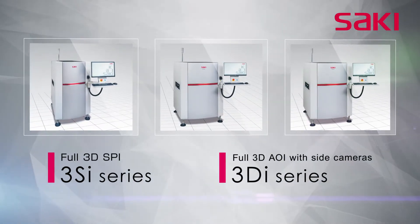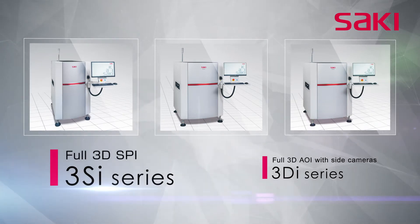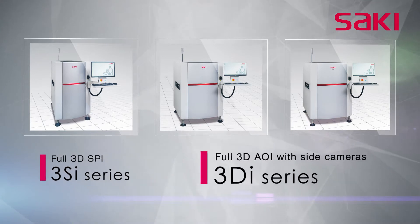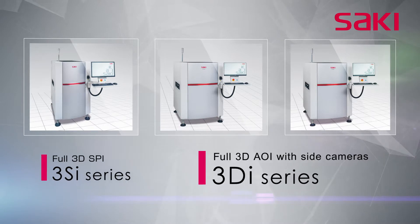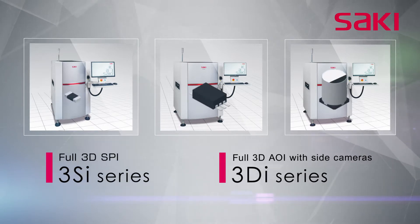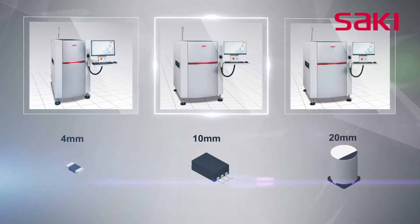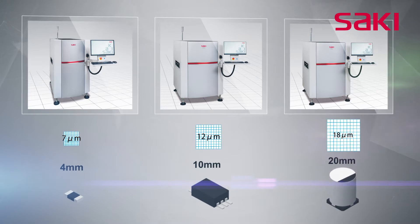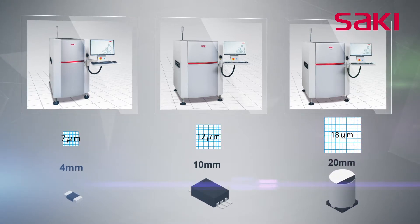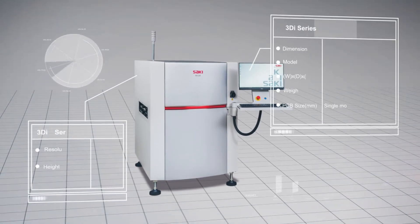Saki Corporation offers the 3SI series for full 3D SPI solder paste inspection and the 3DI series for full 3D AOI automated optical inspection with side cameras, to meet the demand for the highest inspection accuracy and quality. The 3SI and 3DI series handle M size, L size, XL size, and dual lanes using a common hardware platform, and offer scalable resolutions of 7, 12, and 18 micrometers to meet diverse demands in the market.